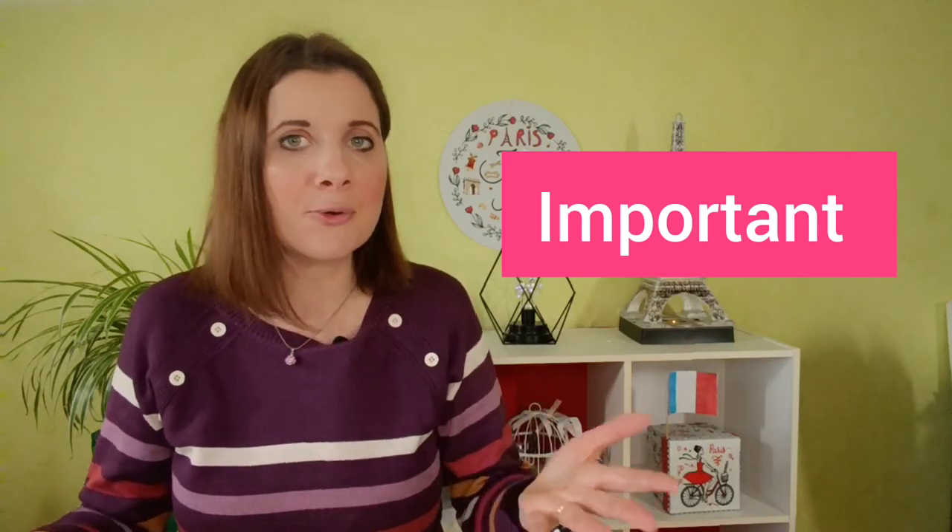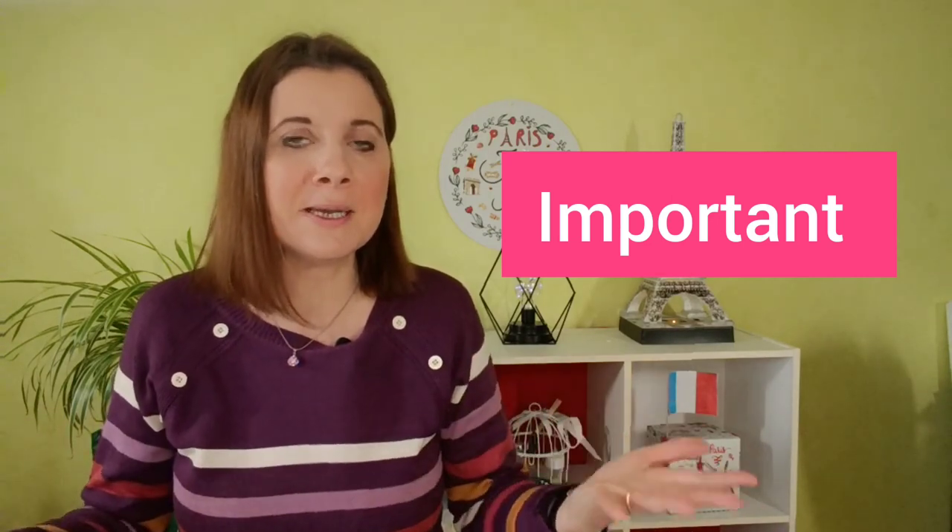For example, if the person says 'important' and you think it's pronounced 'important,' you don't recognize it. That's why pronunciation is essential.